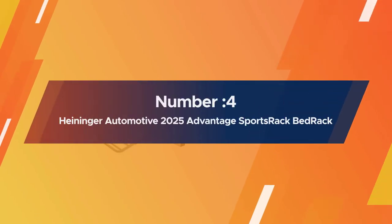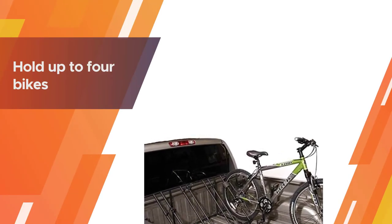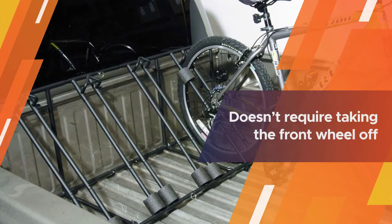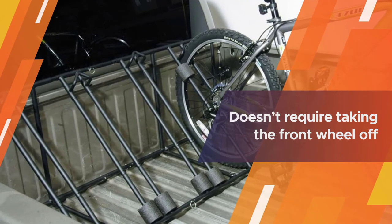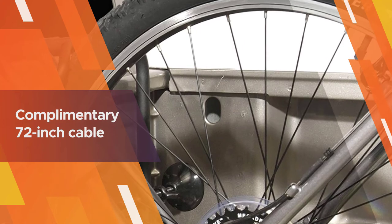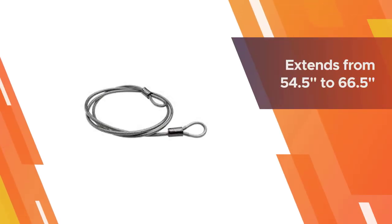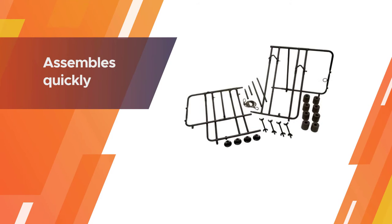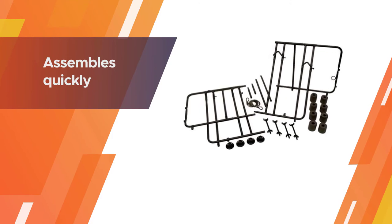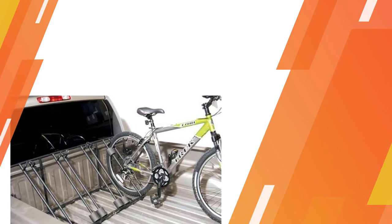Number four: Heininger Automotive 2025 Advantage Sports Rack bed rack. This bike rack is a great choice for families or medium groups due to its capacity — it can easily hold up to four bikes. Importantly, the rack is a wheel mount, so it doesn't require taking the front wheel off. All you have to do is adjust the spacers to fit your bike snugly, secure them using the complementary 72-inch cable, and finish by securing the rear tire using the securing bar.